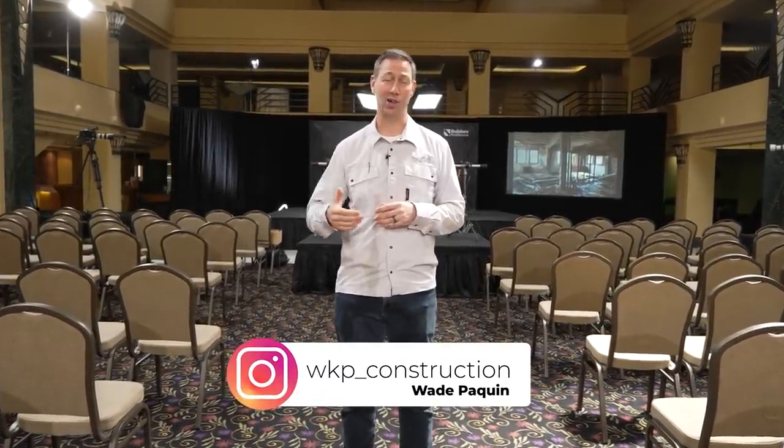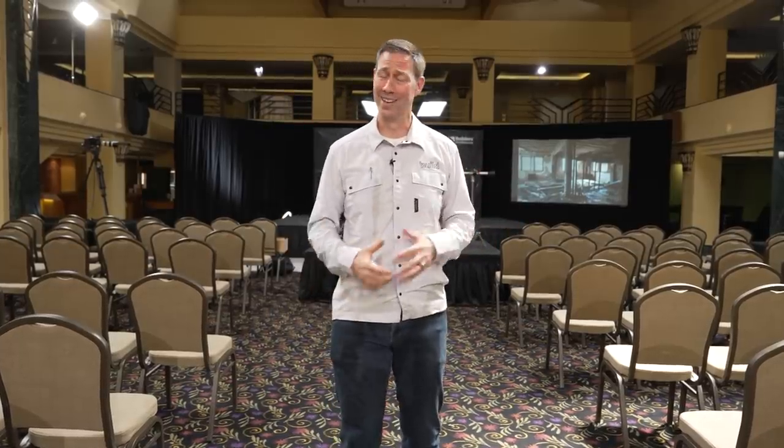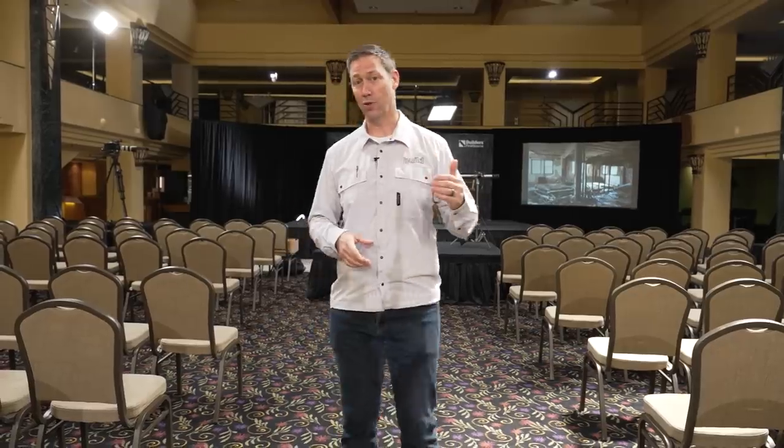He's building this house on Block Island, off the coast of Rhode Island, with all the things going on — the logistical issues, the coastal weather, the pandemic. It's been really fun to follow along with Wade on this project. Today's episode, we're talking HVAC. This is episode seven.